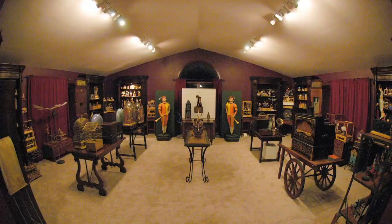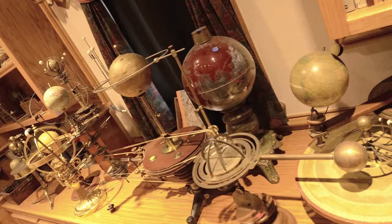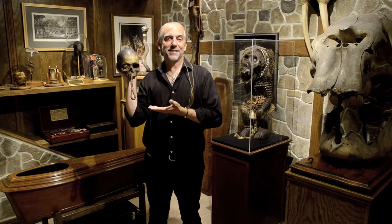Hi, I'm Richard Garriott and welcome to Britannia Manor. This is my home here in Austin, Texas and the home to my many collections — from space artifacts to scientific instruments and gadgets, even a dungeon where I keep my collection of dead things. Say hello to Pedro. Today I want to talk to you about a fun way to build collections and show them off to your friends.